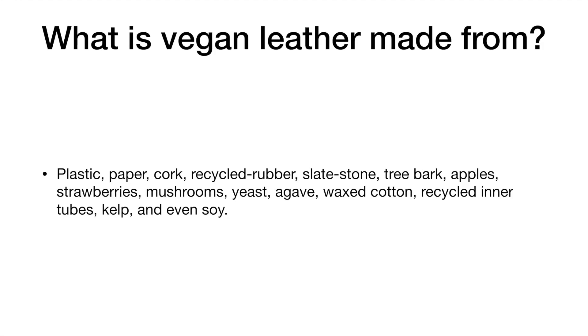What is vegan leather made from? Plastic, paper, cork, recycled rubber, slate stone, tree bark, apples, strawberries, mushrooms, yeast, agave, waxed cotton, recycled inner tubes, kelp, and even soy.